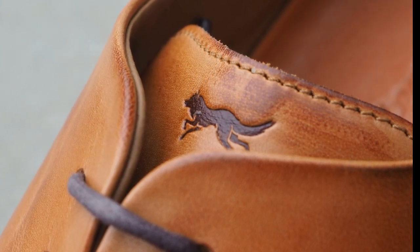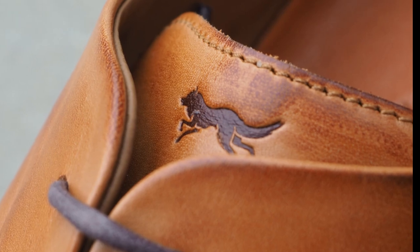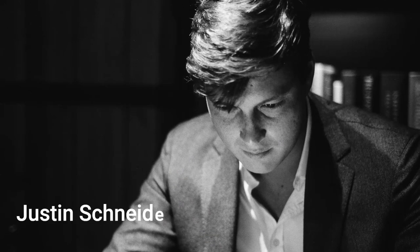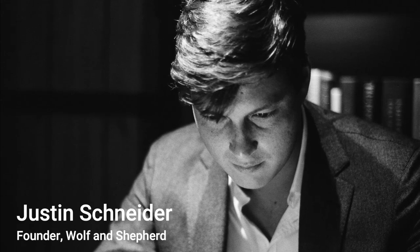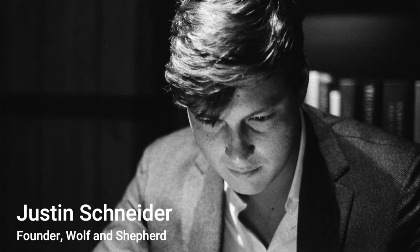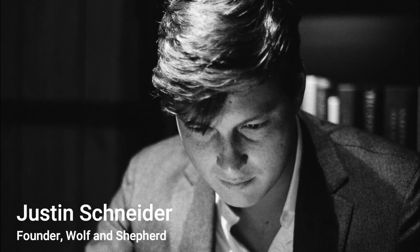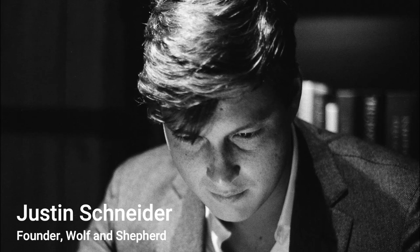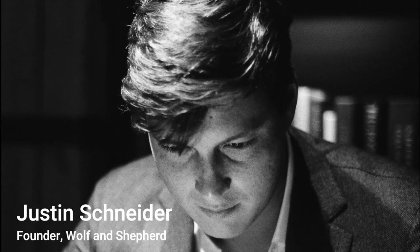In 2020, Wolf and Shepherd released the Long Wing Hybrid Collection, a visually stunning dress sneaker that sold crazy quick. In an interview during the pandemic, their founder Justin Schneider told me that the release of the Long Wing Hybrid dress sneaker was transformative for Wolf and Shepherd. The customer response, the page visits, the click-throughs, started to create a flywheel for us, he said. He told me that the Long Wing crossovers were flying out the door four times faster than their comfort-focused traditional dress shoes.